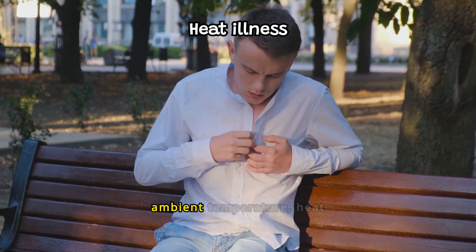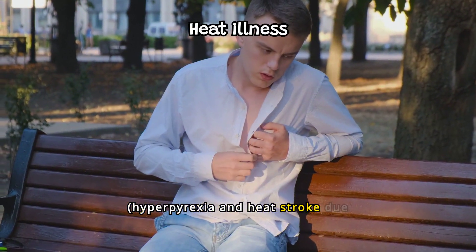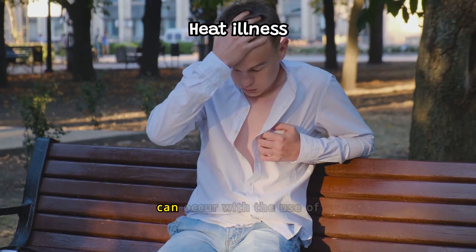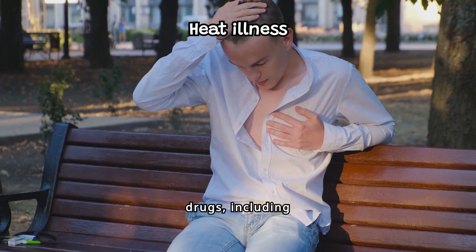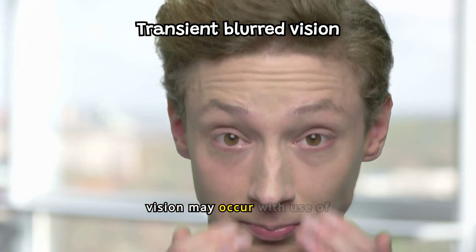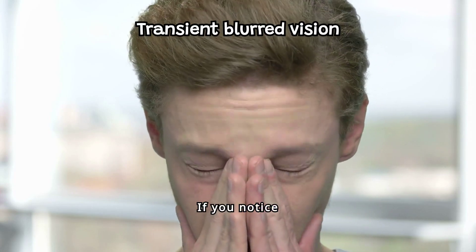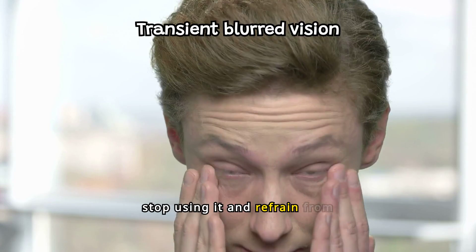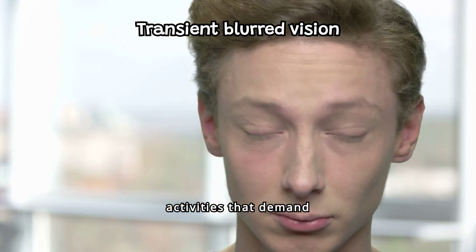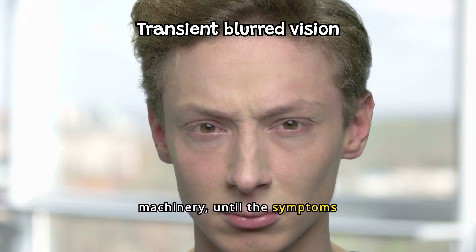In the presence of high ambient temperature, heat illness, hyperpyrexia, and heat stroke due to decreased sweating can occur with the use of anticholinergic drugs, including Softra. Transient blurred vision may occur with use of Softra. If you notice temporary blurred vision while using Softra, stop using it and refrain from activities that demand clear vision, such as driving or operating machinery, until the symptoms improve.